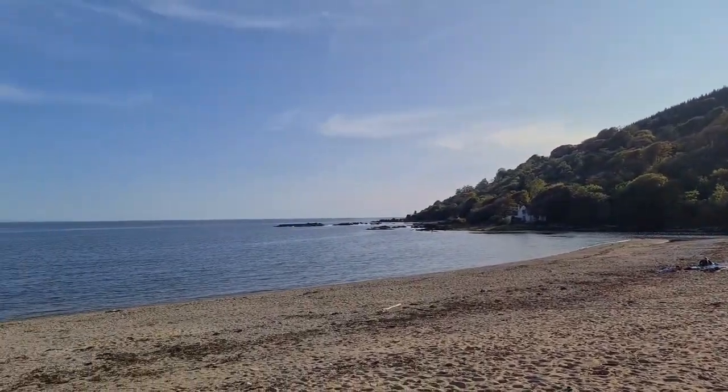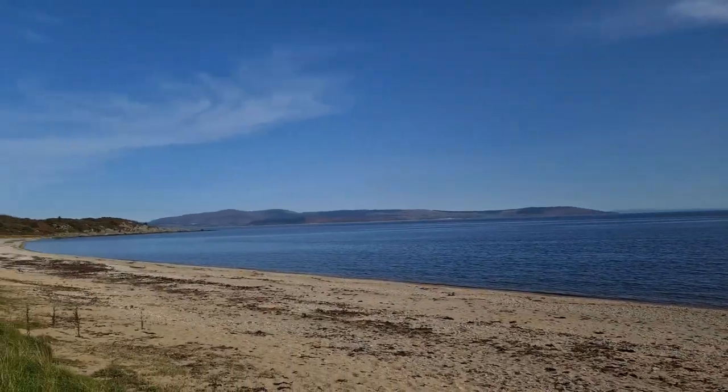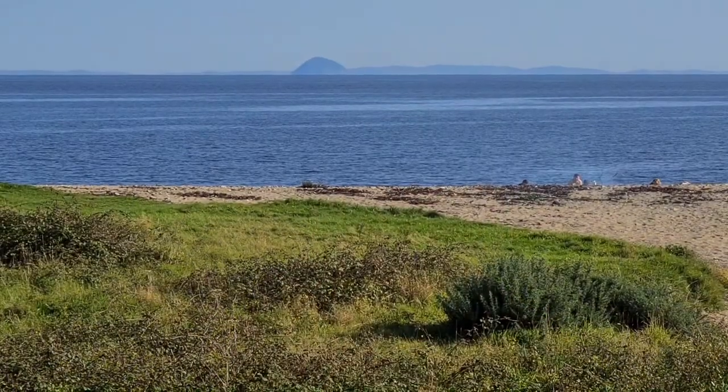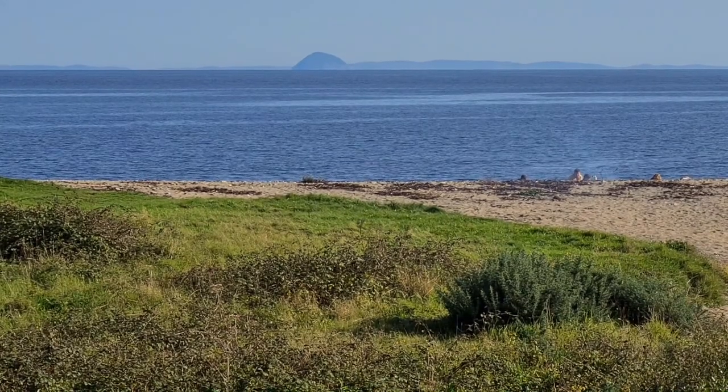I think this must be one of the most idyllic castle locations. This beach is where they filmed Mull of Kintyre, the 1977 hit by Wings. I shall put a link up to our video where we went to see Linda McCartney's Memorial Garden. That's Paddy's Milestone in the distance, or Ailsa Craig.